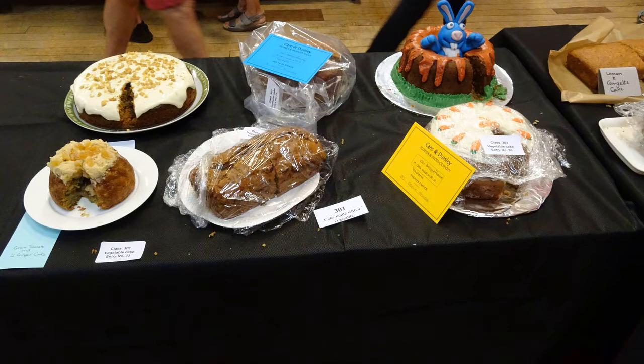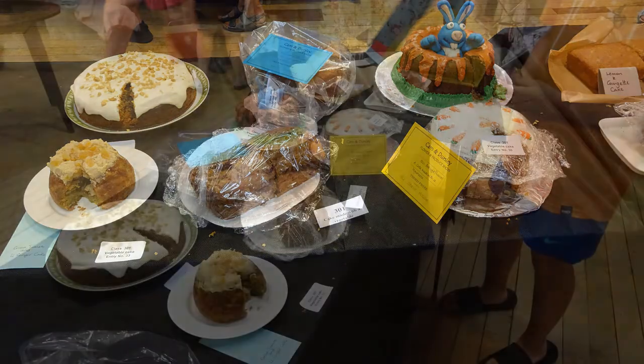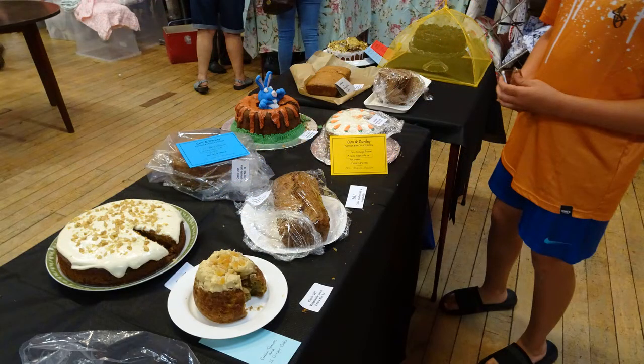And on with the baking section. A cake made with any vegetables — so as you probably saw in a previous video, I did carrot cake. Chuffed with a third on that one because there's a lot of entries — ten entries. Happy with that.